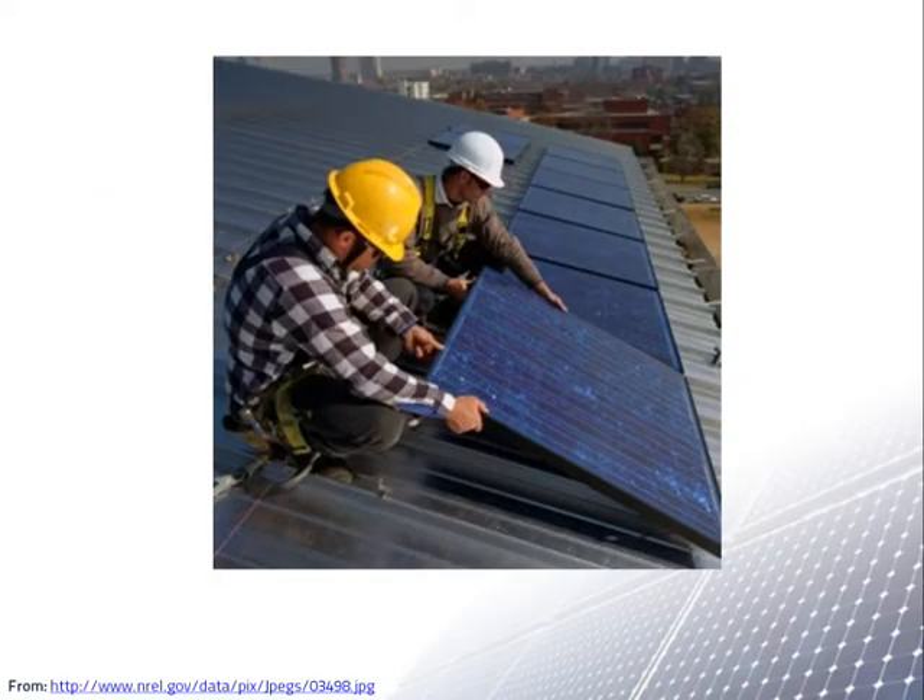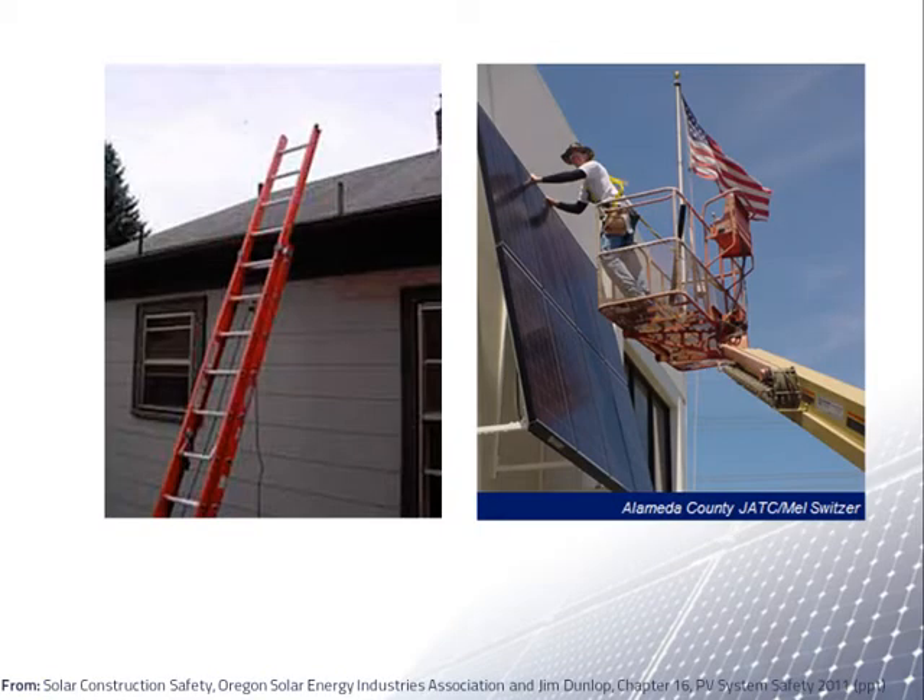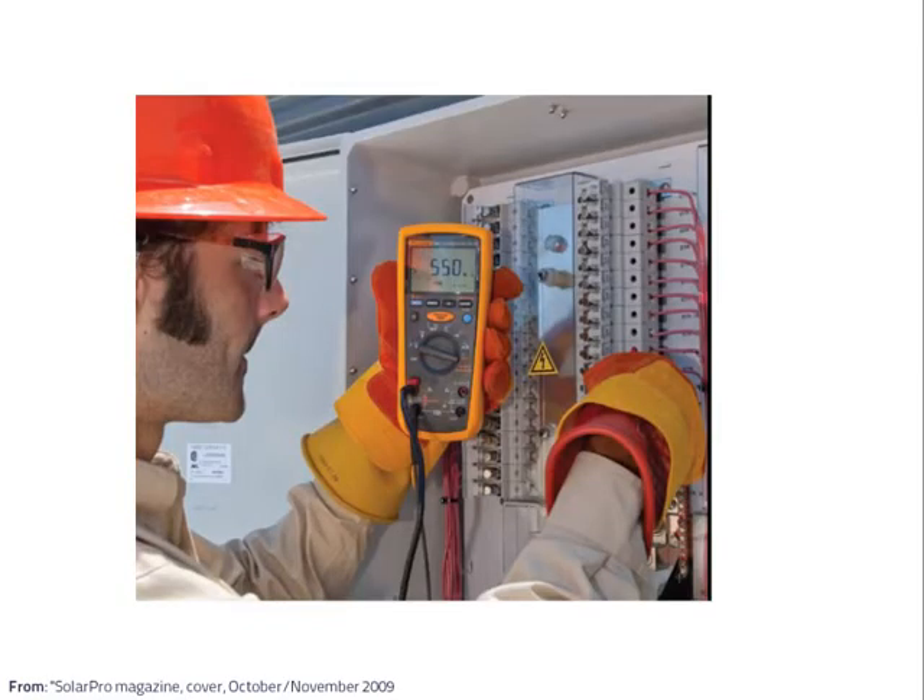PV systems are often installed on rooftops, so roof ladder and hoist safety are an important part of safety practices during a PV installation. Also, PV systems are electrical by nature. Most PV systems, including most small residential systems, have sections with high DC voltages, which are a particular hazard for arc flashes.